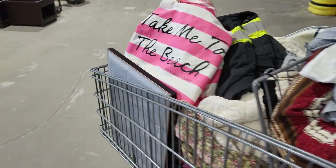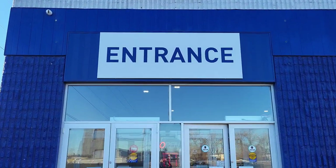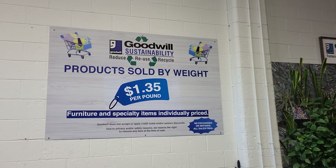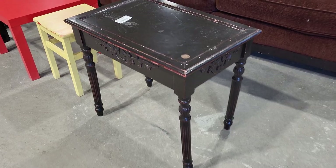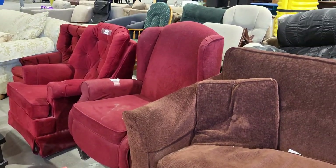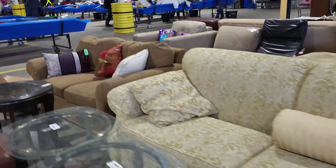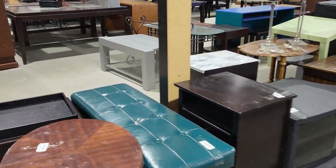Let's go thrifting at Goodwill Outlet in Calgary, Alberta, Canada. Let's head right in and have a quick look through the furniture section, the art, the glassware, and then we'll get into those bins where everything is sold by the pound. The furniture is individually priced, as is the glass, the art, and the larger children's toys around the perimeter of the bins outlet.